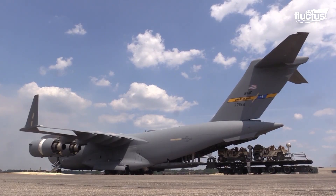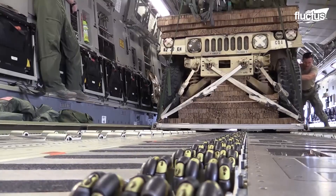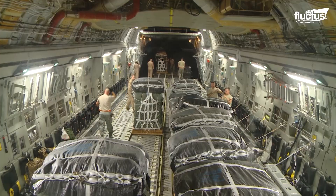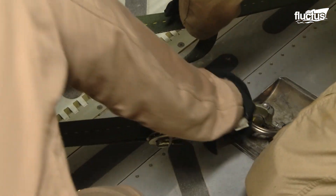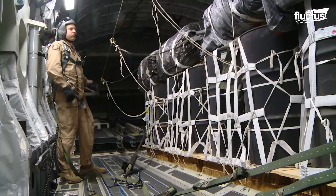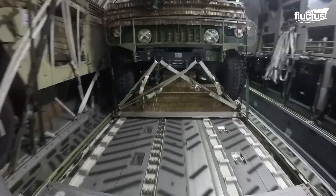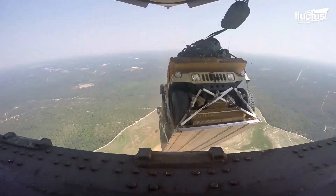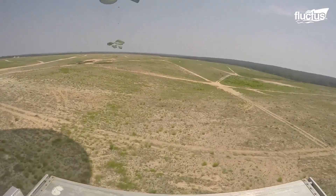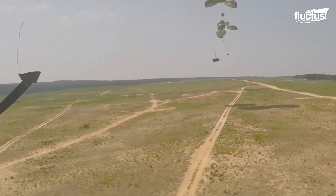For decades, the military has used a special airdrop process to deliver weapons and vehicles from extreme altitudes. In most cases, cargo is packed onto pallets or into padded bundles, which are secured tightly with automatically deploying parachutes. Upon reaching their destination, the C-17's rear cargo bay is opened, allowing the pallets to be rolled out. As they fall, the chutes deploy, bringing the vehicles and other materials to a safe landing, where they can then be retrieved by troops on the ground.